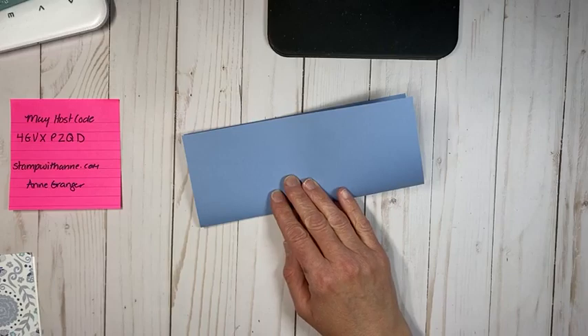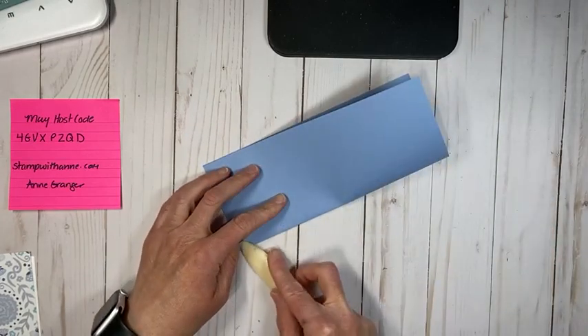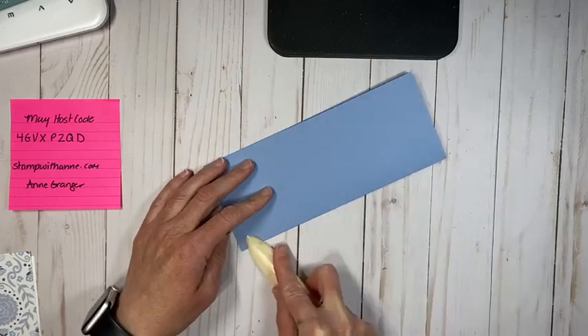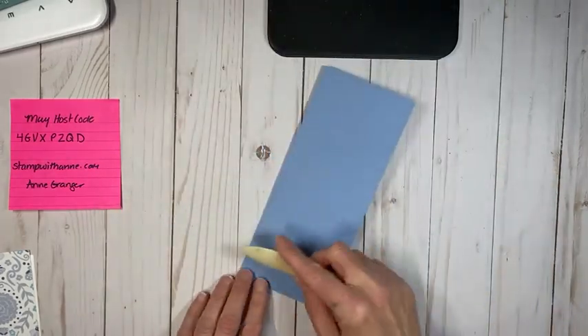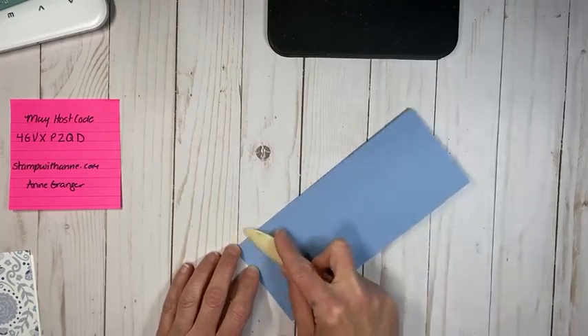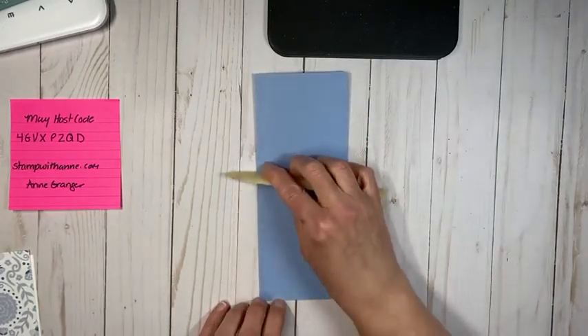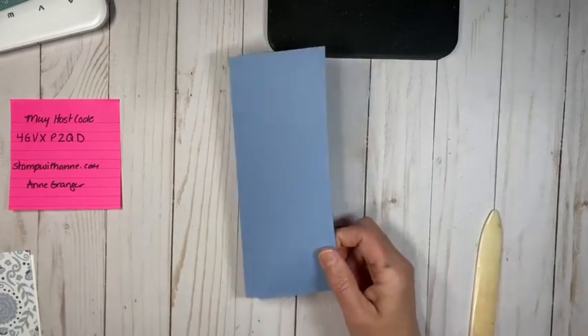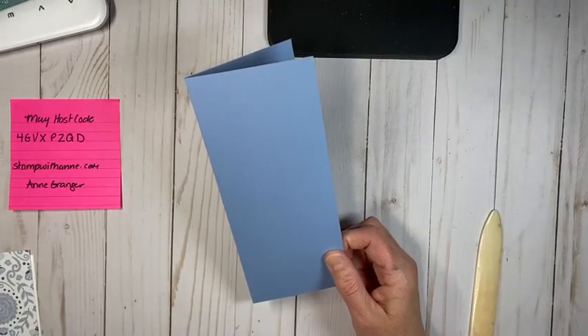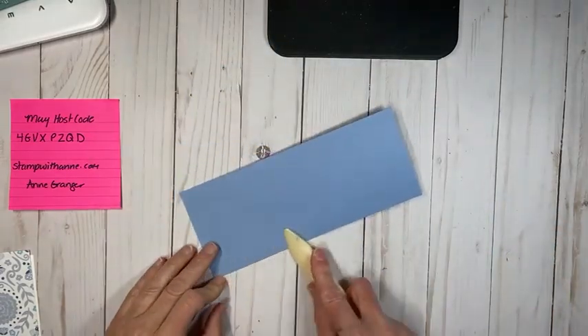Boho Blue is one of the new 2023-2024 in-colors. I actually really like this blue — it's a really nice, like a bluey-gray. I could actually see this on a wall, like in a bathroom, to be nautical maybe. So we're just folding that in half.